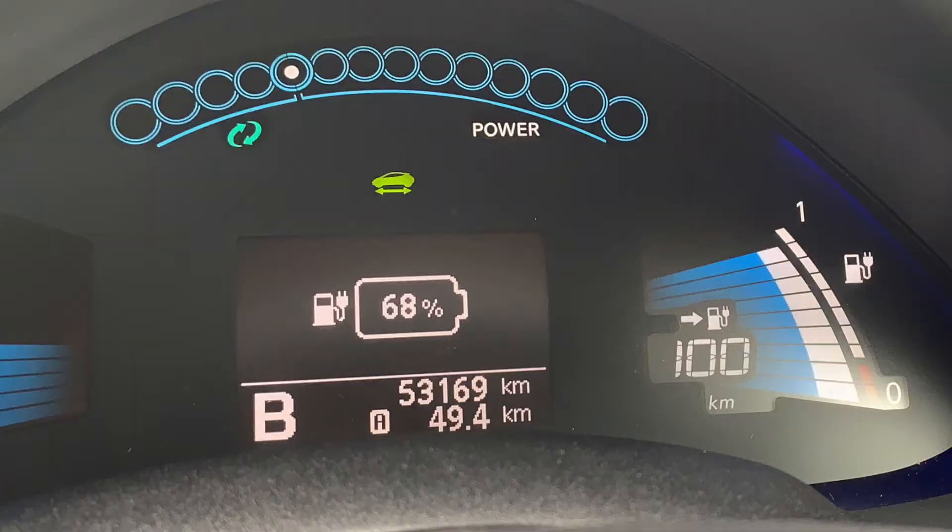There we go, Rolleston and back. 68% left, so you'd easily do your trip in and out a couple of times. And it costs you about $1.44. Gotta love it.